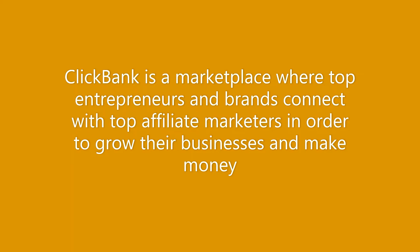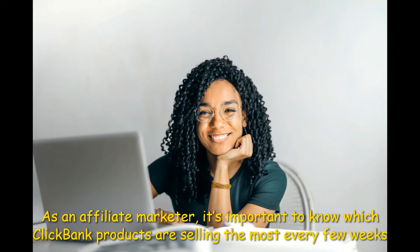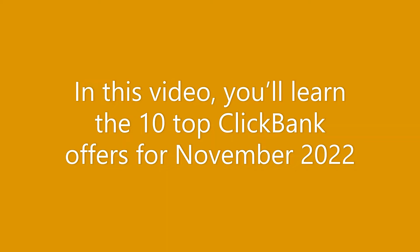ClickBank is a marketplace where top entrepreneurs and brands connect with top affiliate marketers in order to grow their businesses. As an affiliate marketer, it's important to know which ClickBank products are selling the most every few weeks, so that you know which products to promote for the most conversions. In this video, you will learn the 10 top ClickBank offers for November 2022.